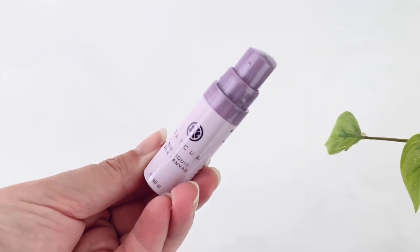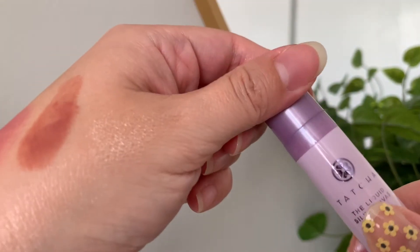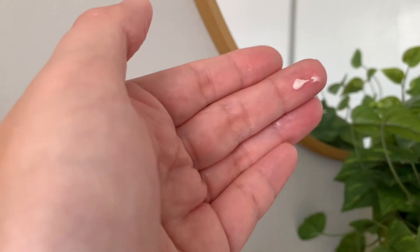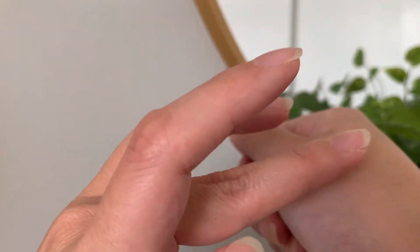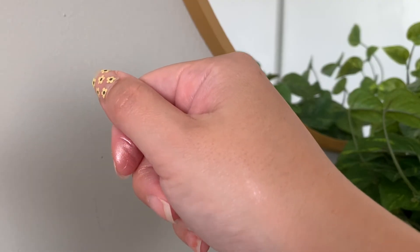Next we have Tatcha's Liquid Silk Canvas Featherweight Protective Primer with a natural finish — this one is a deluxe mini. This mini is a smaller size for sure, and luckily I didn't have as much trouble with the pump this time around. I didn't apply the primer to my face but I'll apply it on my hand so you can see it — there's a slight nice sheen to it.